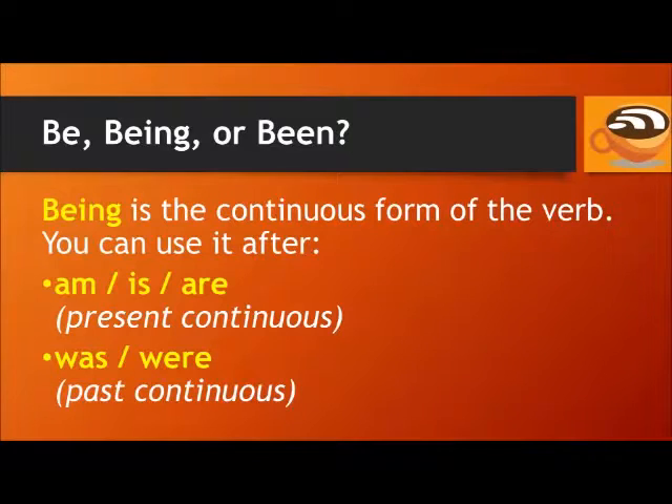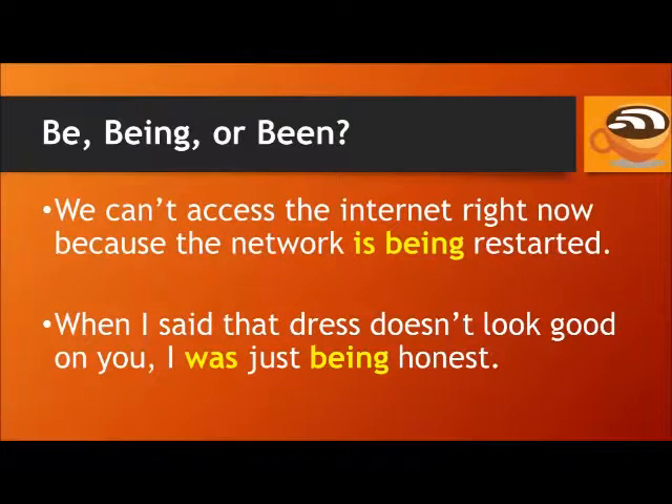Being is the continuous form of the verb. You can use it after am, is, and are in the present continuous, and was and were in the past continuous. For example: We can't access the internet right now because the network is being restarted. We often see this structure — is being — in the passive voice. Someone is restarting the network becomes: The network is being restarted.